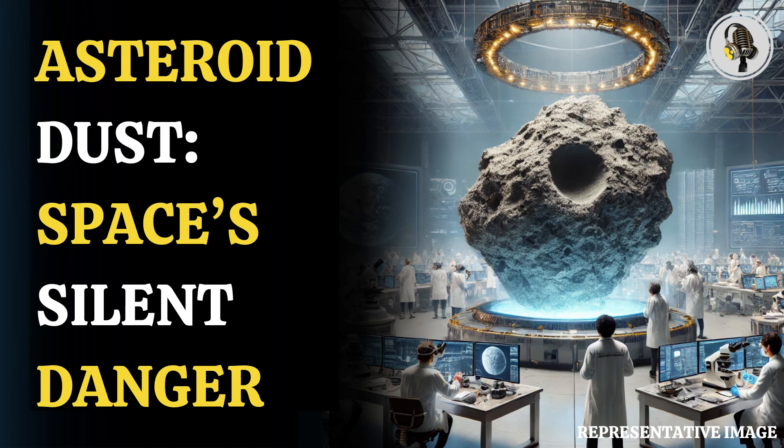Welcome to our podcast, where we share fascinating stories. In this episode, we discover how asteroid Ryugu's dust returns to Earth.